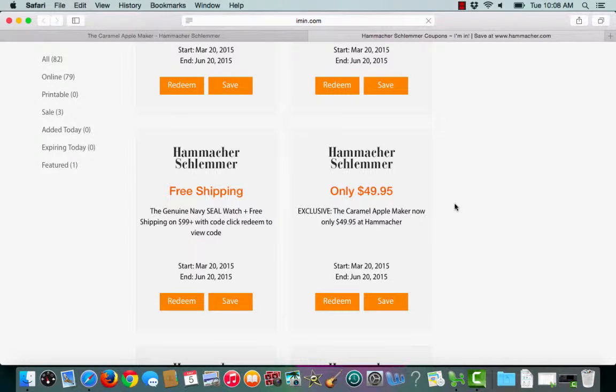This is an imin.com coupon verification for Hammacher Schlemmer. I have a coupon letting me know about an exclusive sale on the Caramel Apple Maker, now only $49.95.